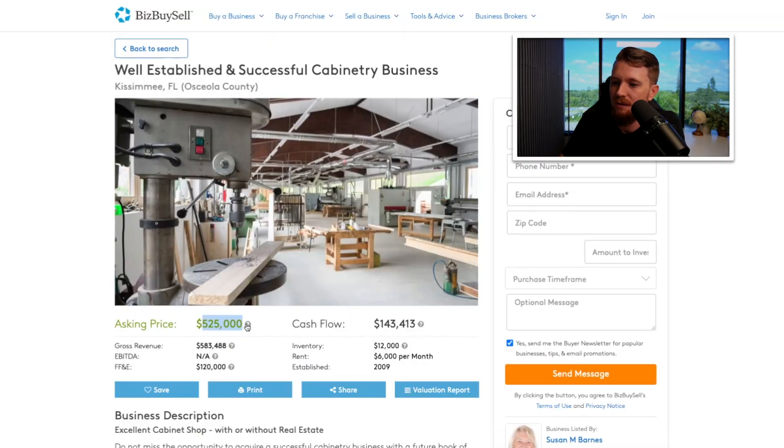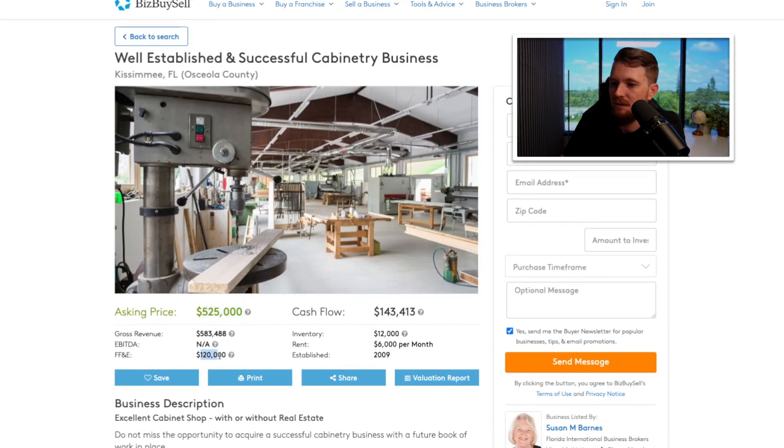Asking price is $525,000, so you're looking at about a $52,000 down payment. There's $120,000 in tools and equipment — probably just what's in the shop for building cabinetry. Cash flowing $143,000 per year. Let's see what that multiple is: $525,000 divided by $143,000 is 3.67 times multiple. That's on the higher side — maybe they're factoring in that $120,000 in equipment.